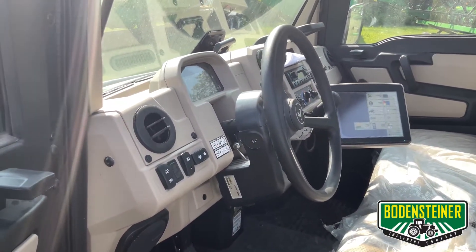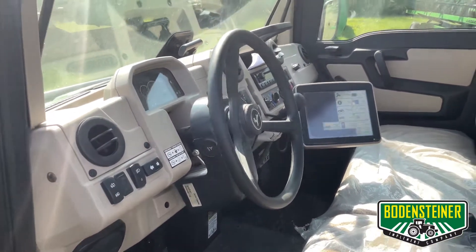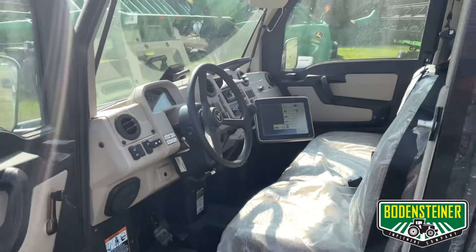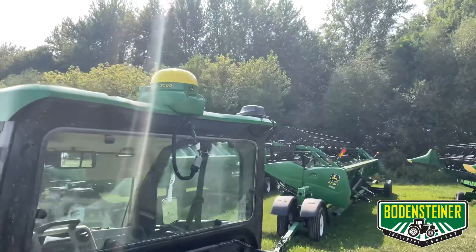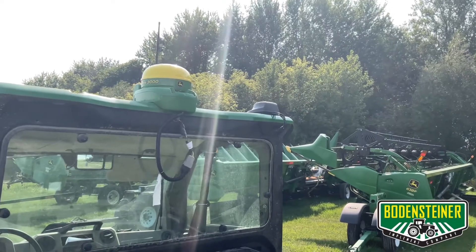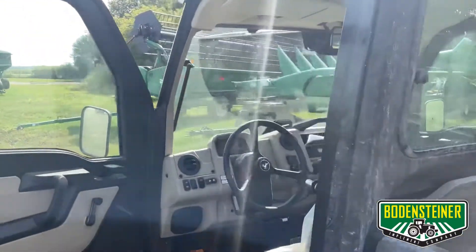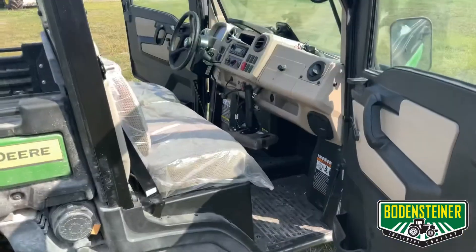This particular Gator is also equipped with the John Deere AutoTrac Universal 300, otherwise known as the ATU 300. So this Gator actually has full auto steer capabilities. You can also see when looking at the roofline that there's a second antenna mounted on the roof. This is for a 4G MTG, which will allow the display to wirelessly send data to the Operation Center.